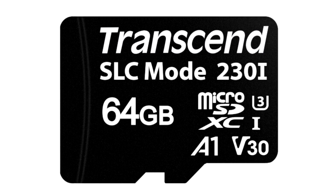The US 230i offers sequential transfer rates of up to 100 megabytes per second, with up to 3,400 IOPS random access.